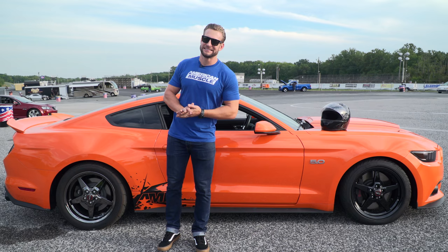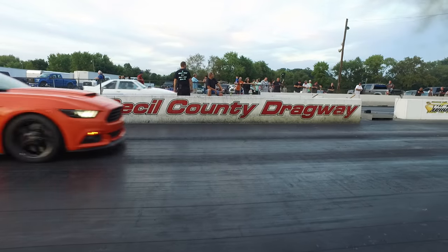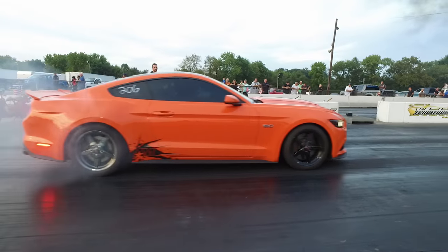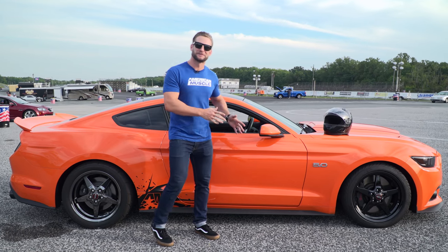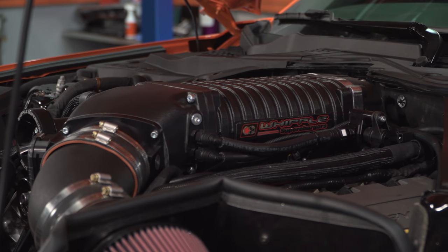What's up guys? We're just south of the Mason-Dixon line here at one of my favorite tracks, Cecil County Dragway. We're here with the 10th Anniversary Sweepstakes giveaway Mustang — 700 horsepower Whipple Supercharged car. You guys have seen it by now. You've seen the build.